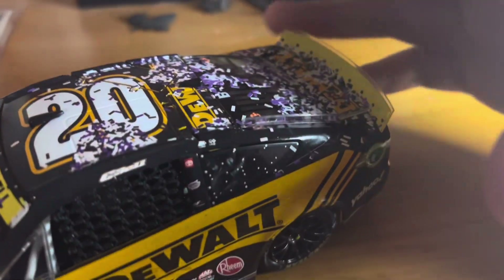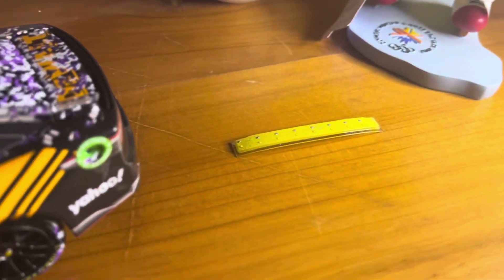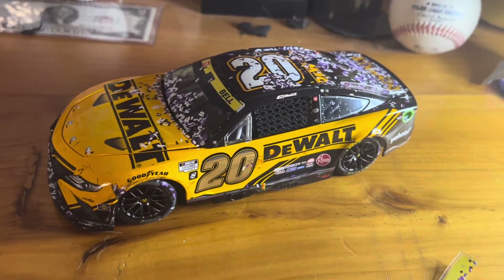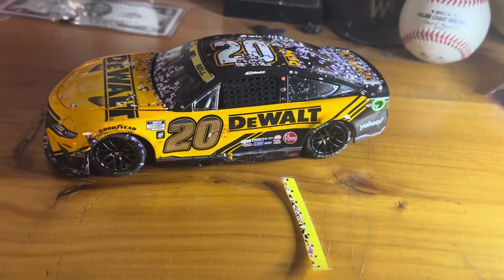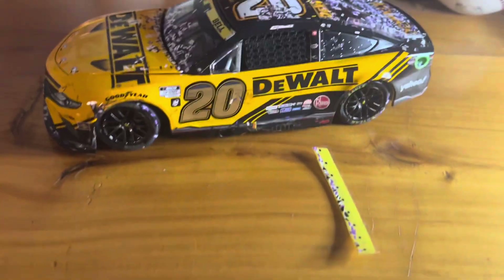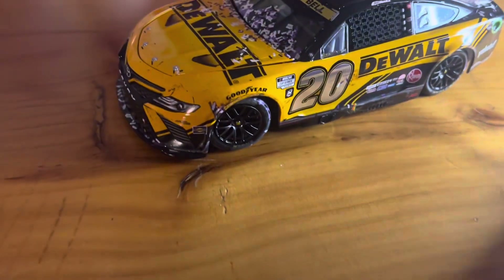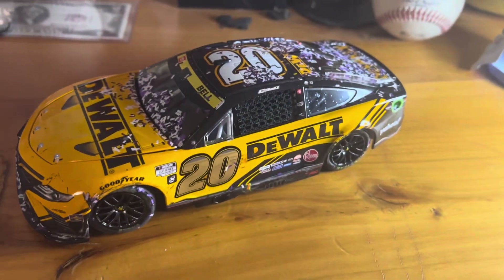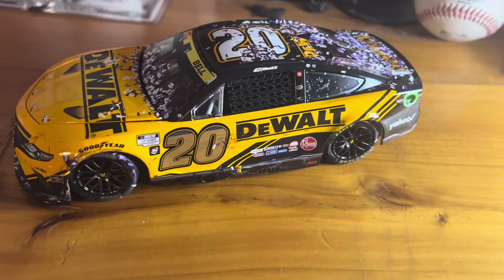Before we get into the car, the spoiler came broken — I don't know why it came like this. Of all the cars I've gotten from Lionel, this is about the first one I got with a part broken off. I'm going to try to film this without the spoiler on the car; hope we don't offend anybody — it doesn't look right without it.